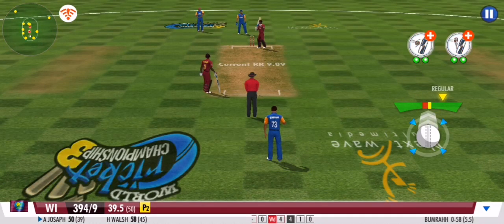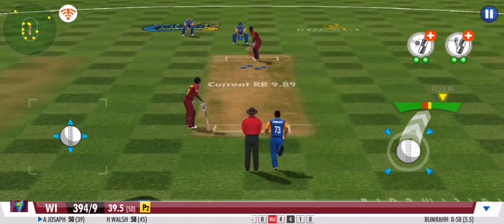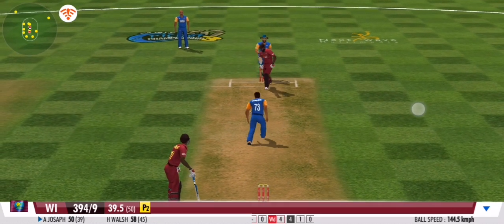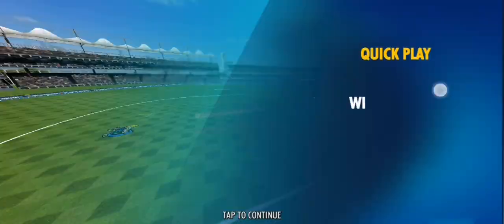It's another dot ball in this over. The bowler will be pleased with that one. The batsman would be very pleased with that over.